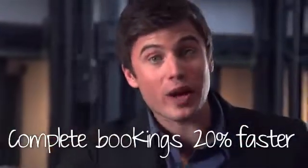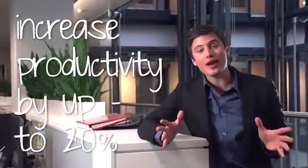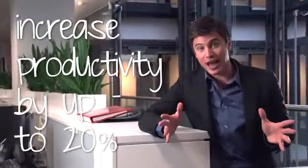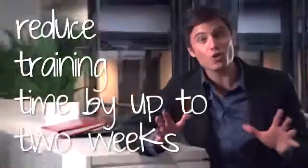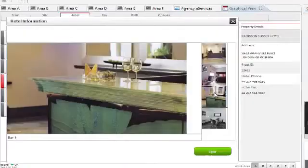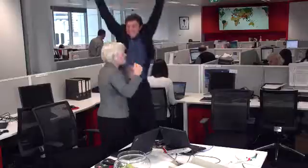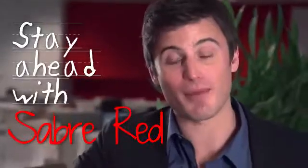Complete bookings 20% faster, use 30% less keystrokes, increase productivity by up to 20% for experienced agents, and reduce training times by up to two weeks for new agents. Have a look at how cool this new innovation is — fewer keystrokes, faster training for your staff, and better service for your customers. Stay ahead with Sabre Red: innovation for the journey ahead.